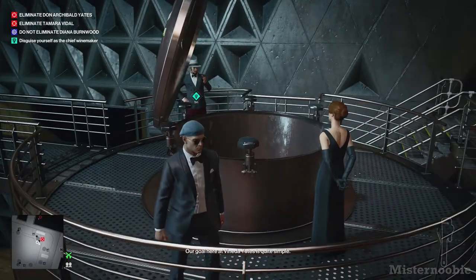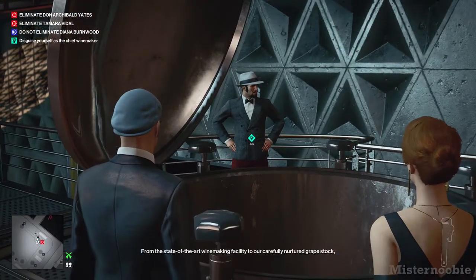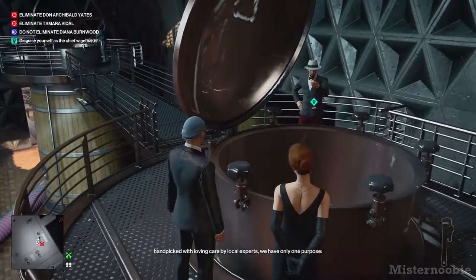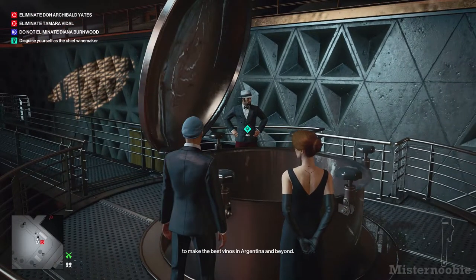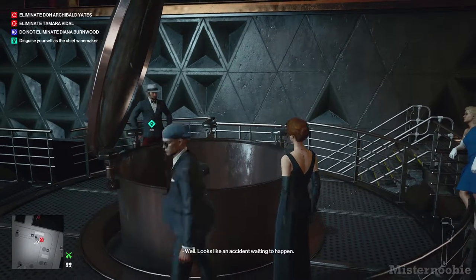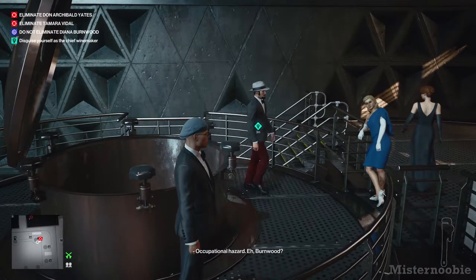Our goal here at Cuneda Yates is quite simple. From a state-of-the-art winemaking facility to our carefully nurtured grapestock, hand-picked with loving care by local experts, we have only one purpose: to make the best wines in Argentina and beyond. Well, looks like an accident waiting to happen. Occupational hazard, eh, Birnwood?